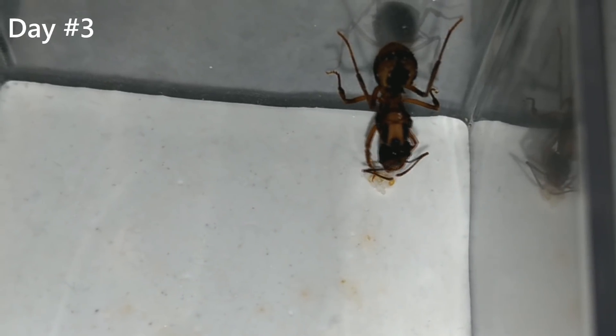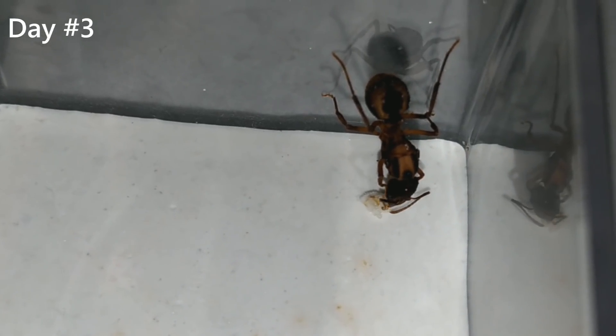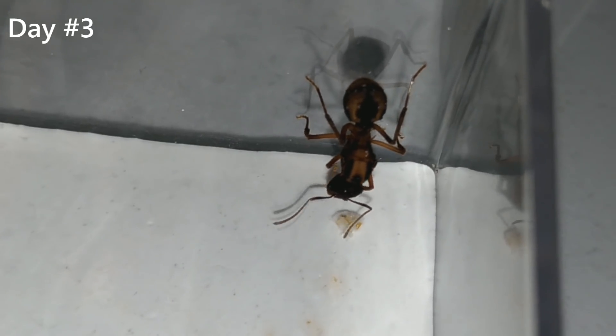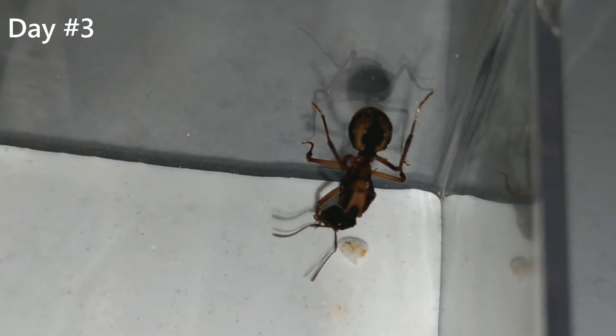Hello guys. In this video you will see what for me is the most beautiful ant that I have ever seen. These ants are called Acromyrmex coronatus and they keep fungus just like leaf-cutter ants. But they are much smaller. Here you can see a small piece of fungus that this queen is keeping, and also some eggs.